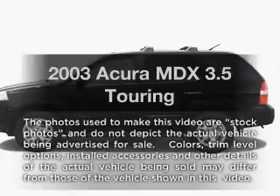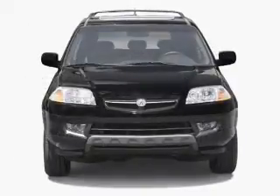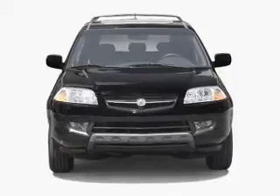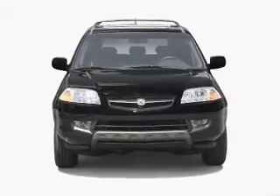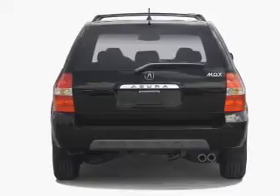Imagine yourself in this 2003 Acura MDX. Everything you need under one roof with this great vehicle. With a solid 6-cylinder engine, the powertrain includes 4-wheel drive driven by a 5-speed automatic transmission.